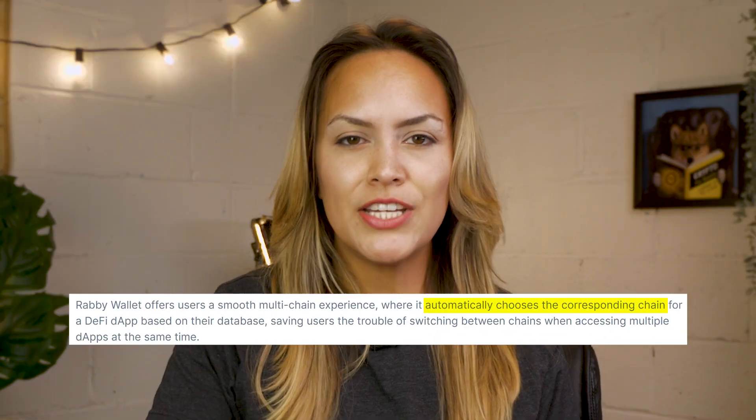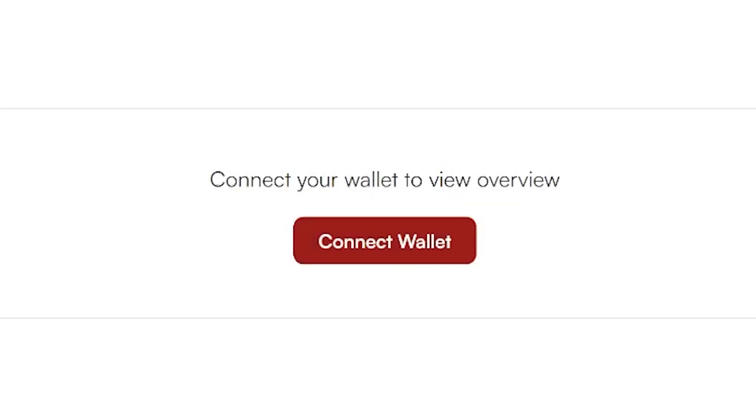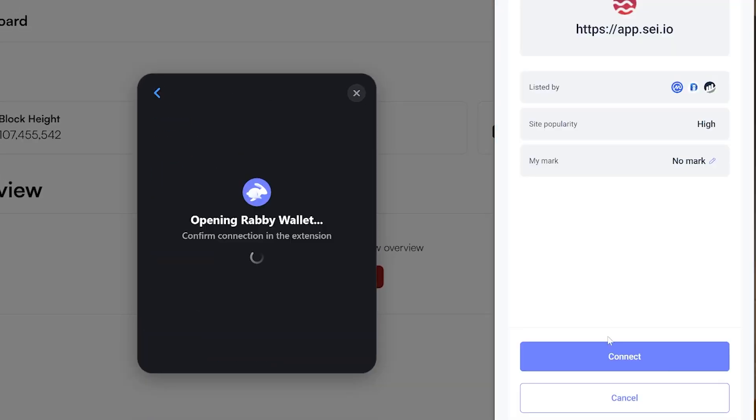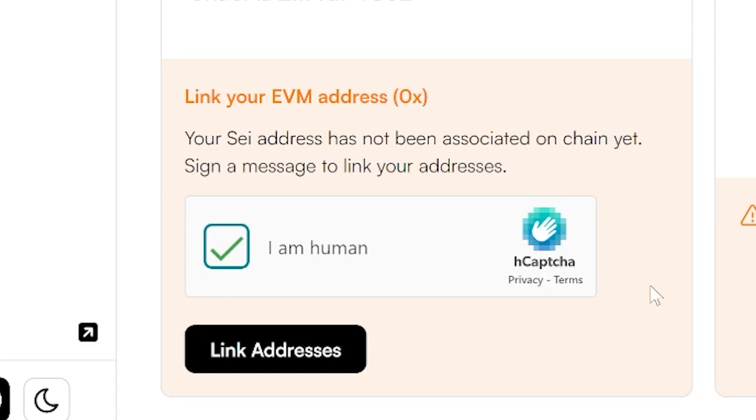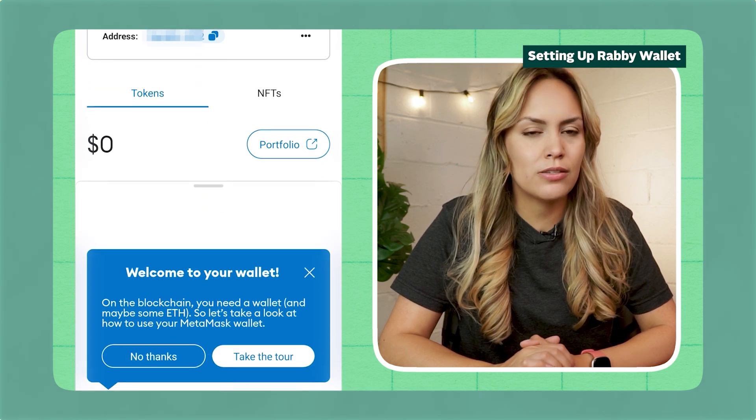There's also no need for users to manually add networks to their Rabby Wallet, as it automatically chooses the right chain for supported DeFi dApps based on their database. Like MetaMask, users will have to link their EVM wallet address through SEI's wallet linking portal in order to use SEI native applications. If you want a guide on how to set up Rabby, we have a video on that as well.